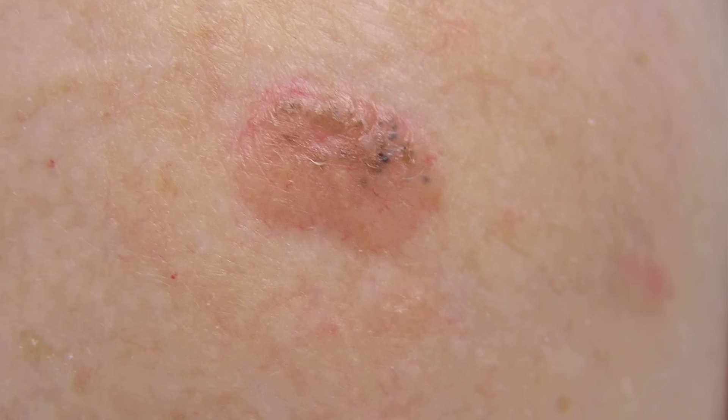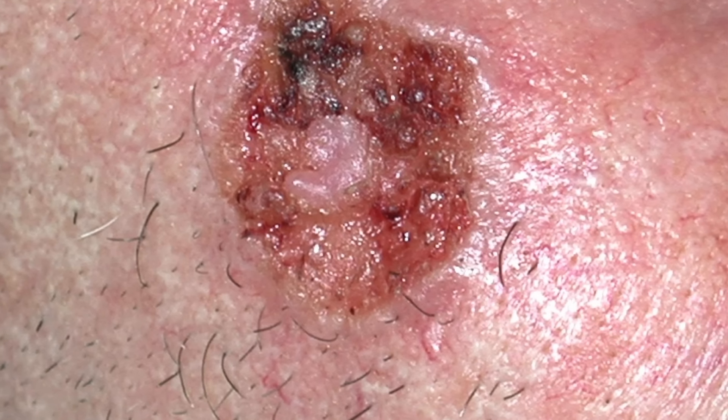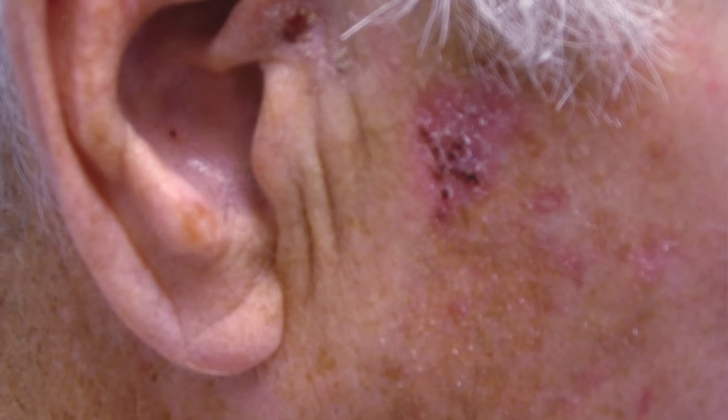Another type of skin cancer we see is called basal cell skin cancer. Usually we see a spot typically on the face, but it can also be on the chest or the hands — a spot that just persists. It usually looks almost like a pimple that doesn't heal, bleeds often, and it can really grow and become locally invasive, so we want to diagnose and treat it appropriately.